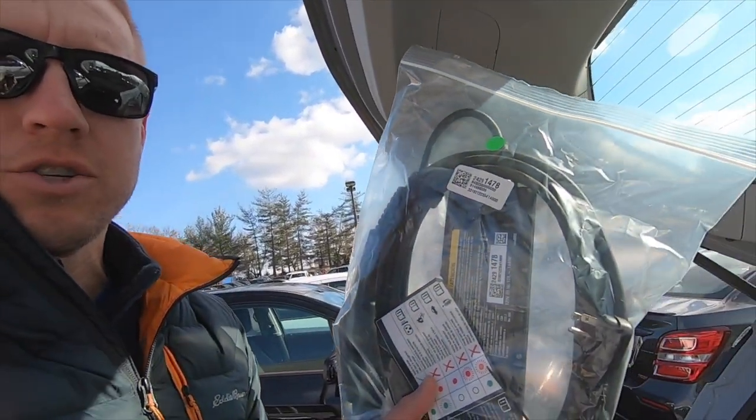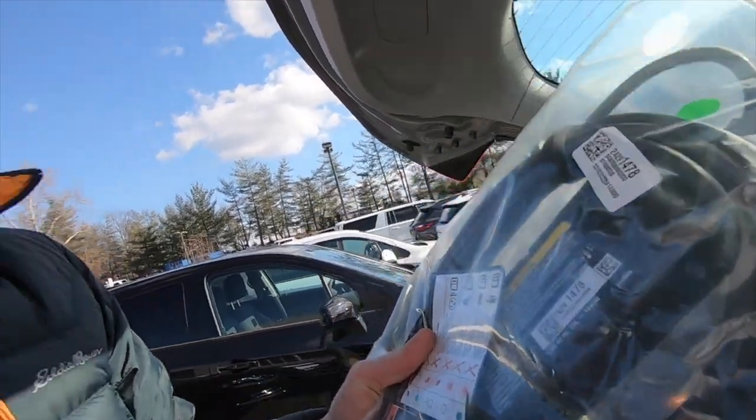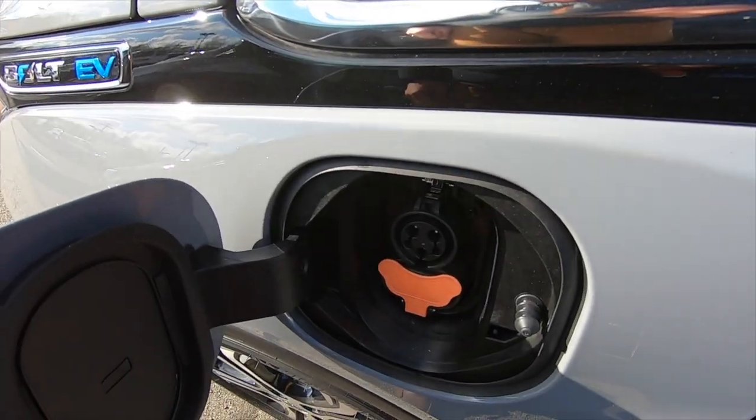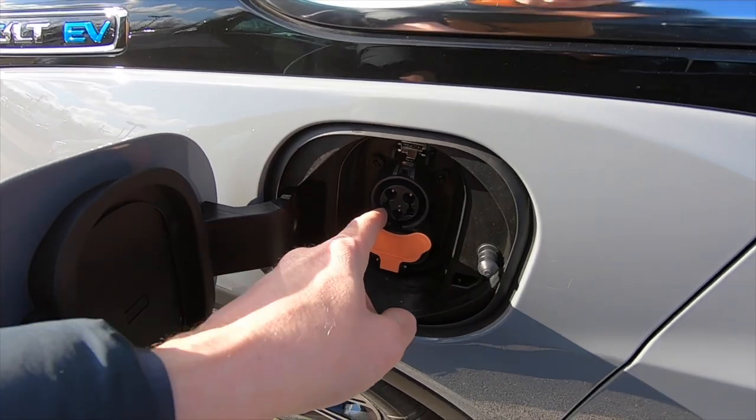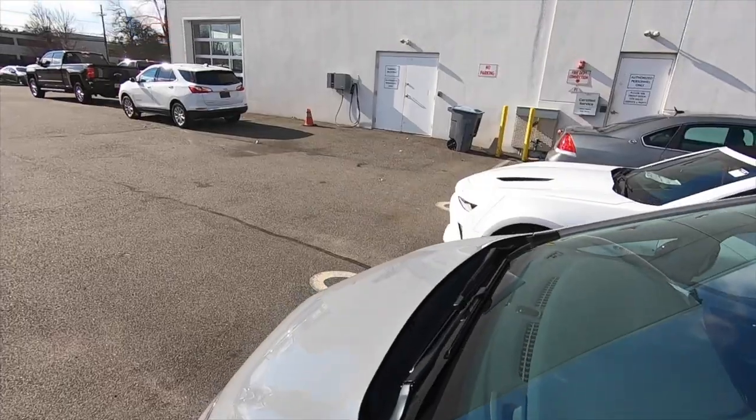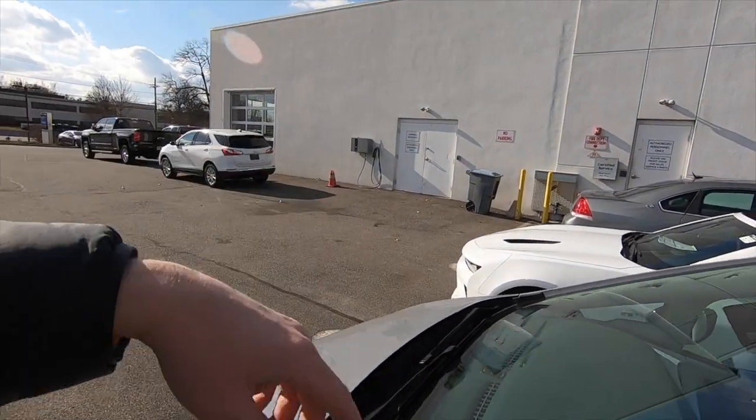Every Bolt comes with this charger. This is what you would plug into a regular household-style plug — that gives you four miles for every hour you have it plugged in. The other way is your Level 2 charger, which gives you about 25 miles for every hour plugged in, and that plugs into this port here. There's also DC fast charging, which I have right over there at the dealership — that'll give you a good charge in about an hour and a half.